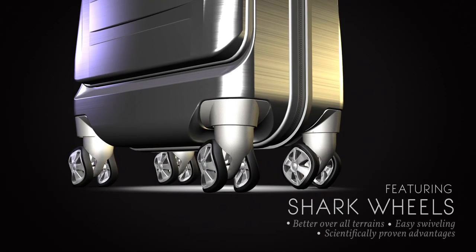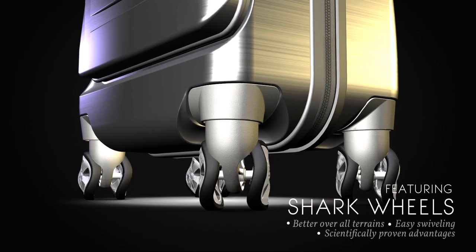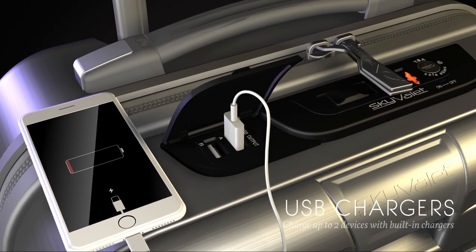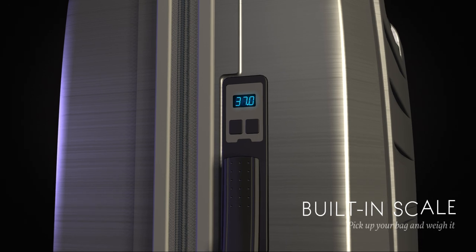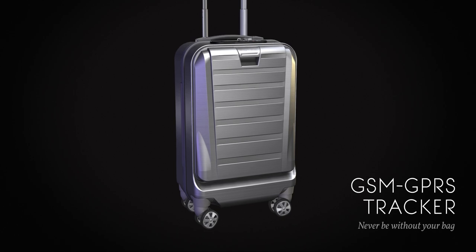The unique design of Shark Wheels ensures durability and smooth wheeling over any surface. Charge your friend's device with the dual USB ports. Check the weight of your SkyValet with the built-in scale. The mobile app not only locks and unlocks both compartments,